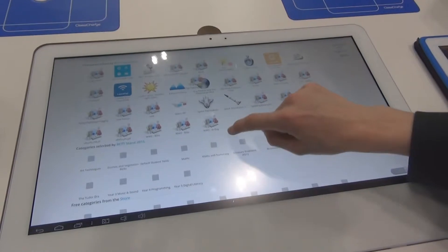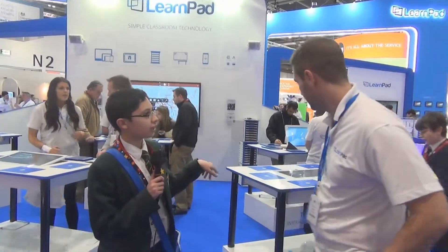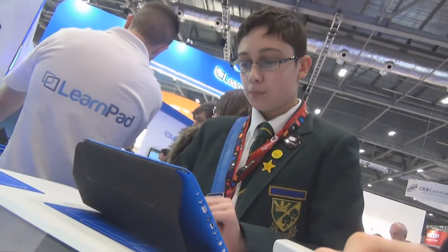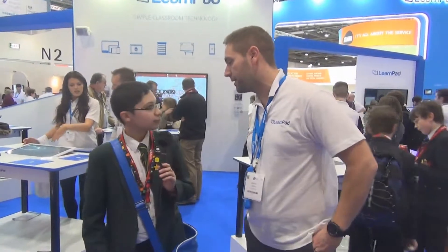Hello, we're at the LearnPad stand and here we have someone to talk about LearnPad. So, what is LearnPad? LearnPad is a tablet solution designed specifically for schools. We've designed it with pupils and staff in mind to make sure you can do creative, exciting things in your lessons. Is that inductive charging behind you? Yes, you can fit a conductive unit into a phone or tablet and drop it onto the table and it will charge through there. And does it run on Android? We use Android, iOS, and Windows solutions. That sounds very useful for classrooms, thank you.